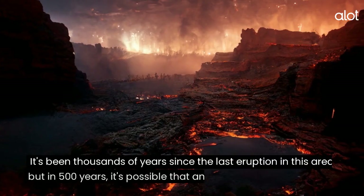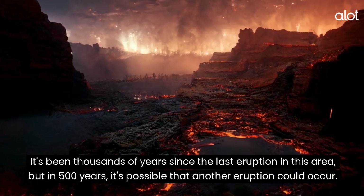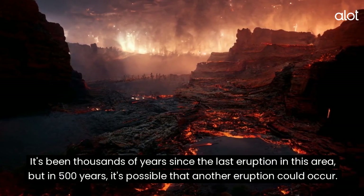Grand Canyon. It's been thousands of years since the last eruption in this area, but in 500 years, it's possible that another eruption could occur.